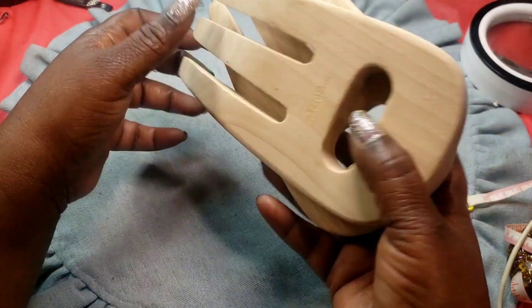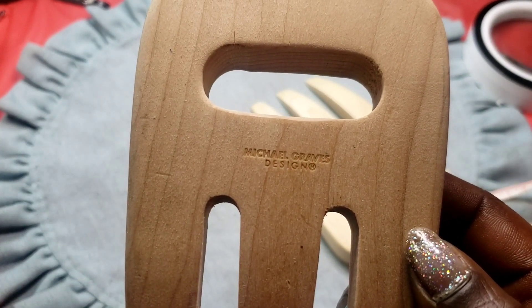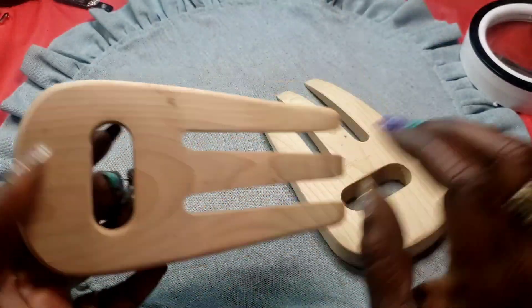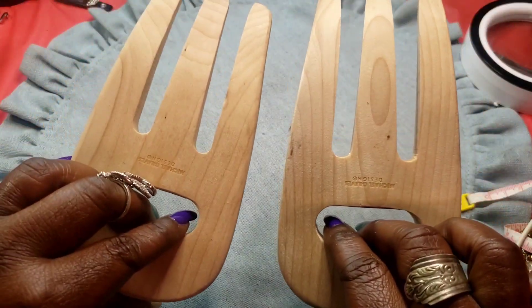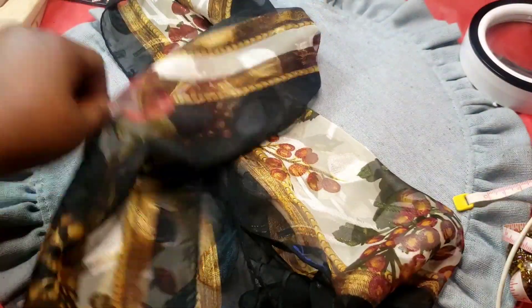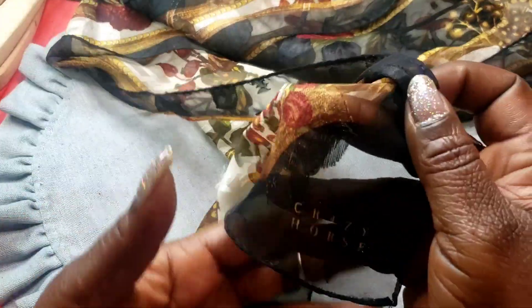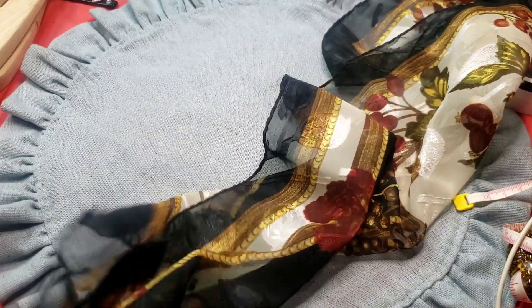Next we have some salad tongs — wooden, the maker is Michael somebody. These are for your salad. Next we have this scarf — 50-something inches long, no rips or tears. This one is by Crazy Horse. It doesn't say what material it is, but we do know it's lace — it has pretty flowers.